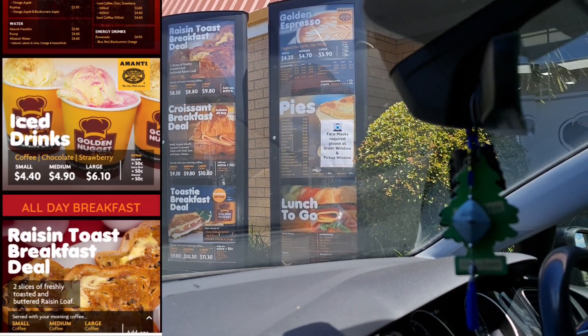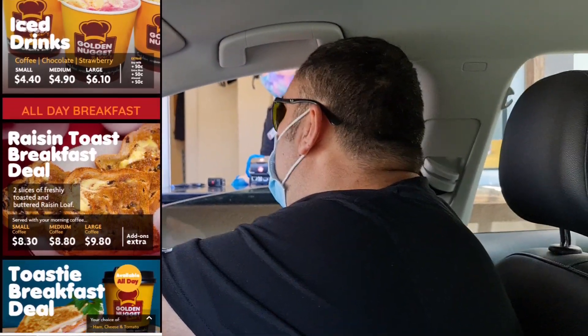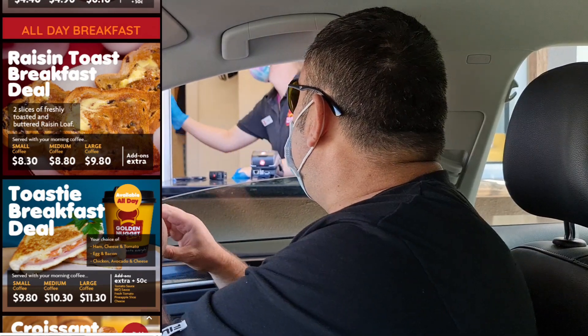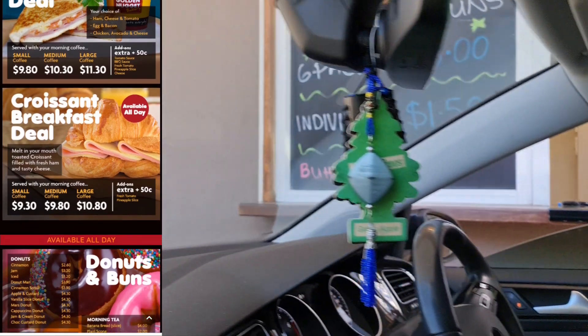So I'll be ordering Vanilla Slice through the Drive-Thru. Hello, how are you? Good, thank you. I'll have four vanilla slices please. Four vanilla slices? Yeah. That was all? Yep. $17.20.